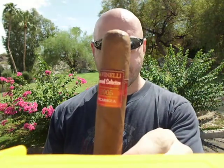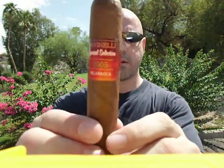Hello there. Welcome to Cigar Review TV. I am your host Damon Pettit and we're going to be doing Savinelli today. It's a Special Selection 2005 Nicaragua.